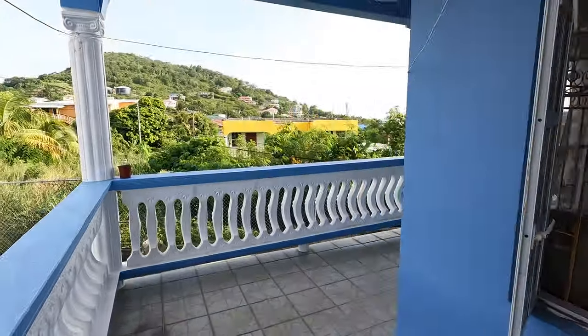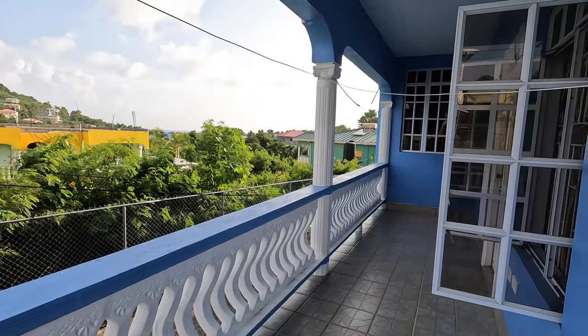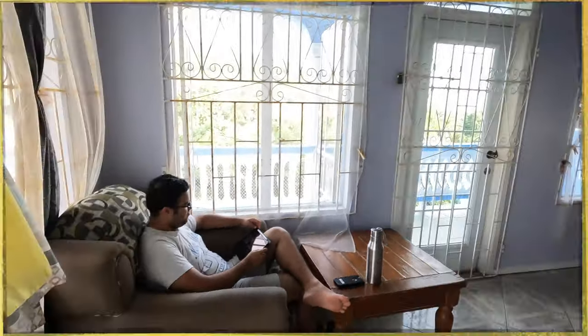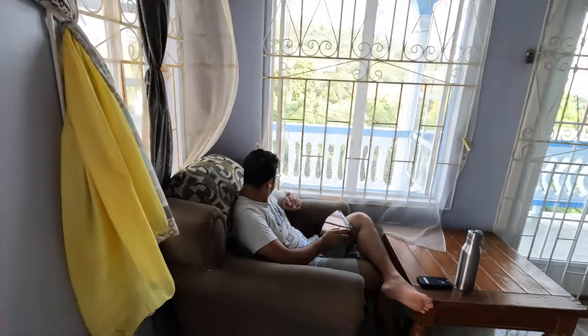Before going in, I'll just show you outside. This is a place where we often study or just hang out. Now let's go in. We'll start with Ritesh — hi Ritesh!